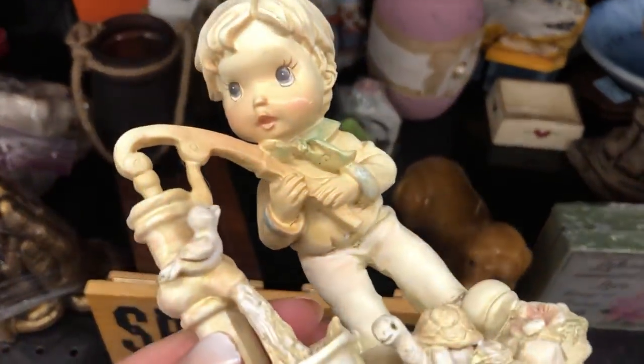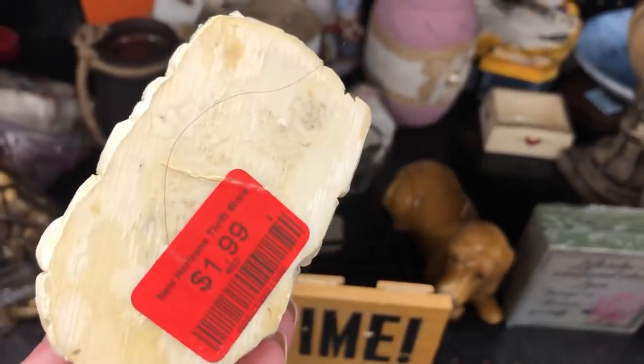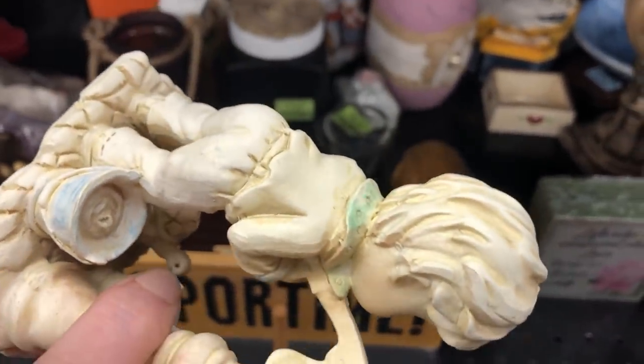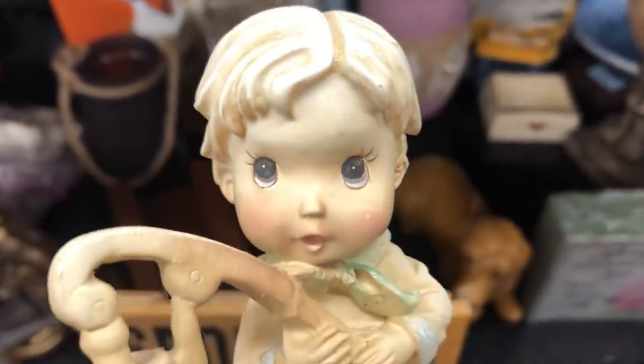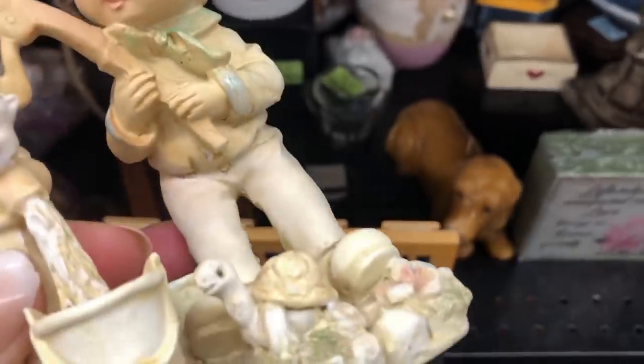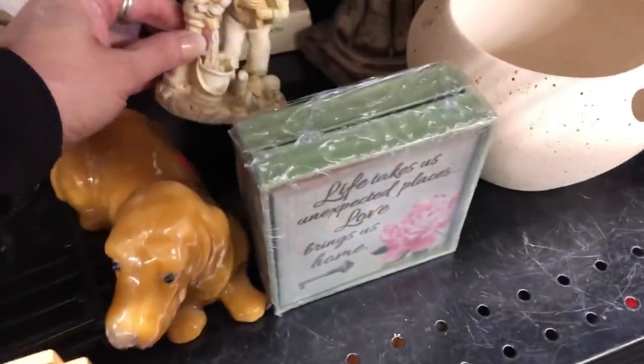A bird and a turtle — $1.99. This looks like a little bit older piece of resin; it's not signed though. His face is cute, kind of Hummel style, right?